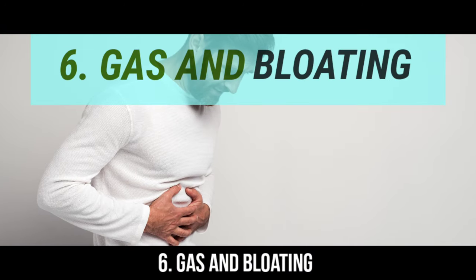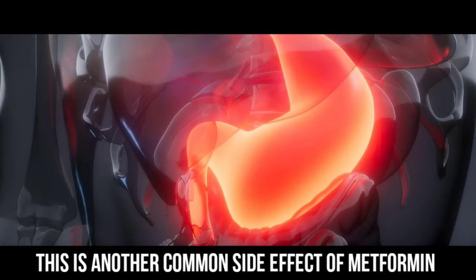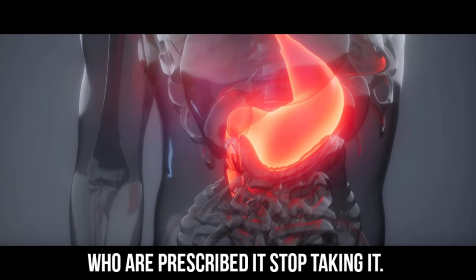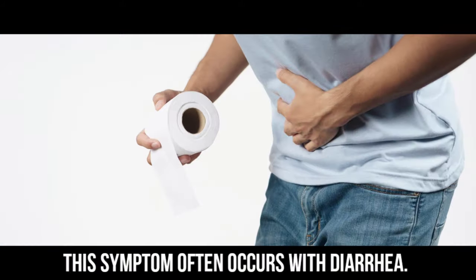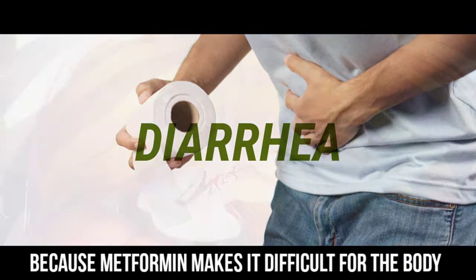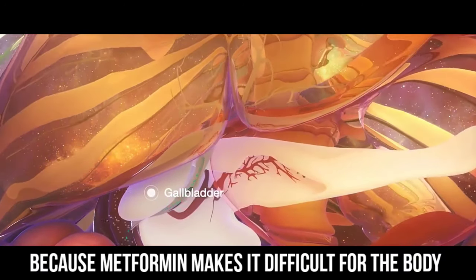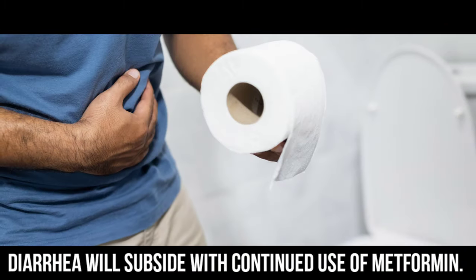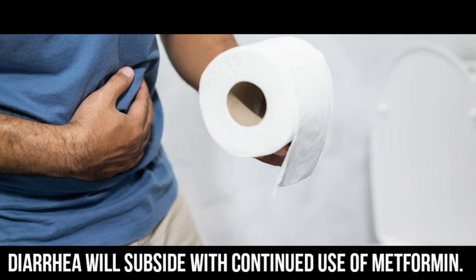Number 6: Gas and bloating. This is another common side effect of metformin and the reason why many people who are prescribed it stop taking it. This symptom often occurs with diarrhea, because metformin makes it difficult for the body to absorb, store, and digest certain nutrients. Diarrhea will subside with continued use of metformin.